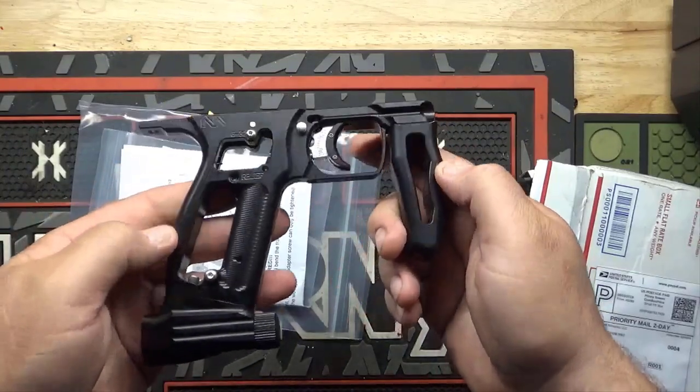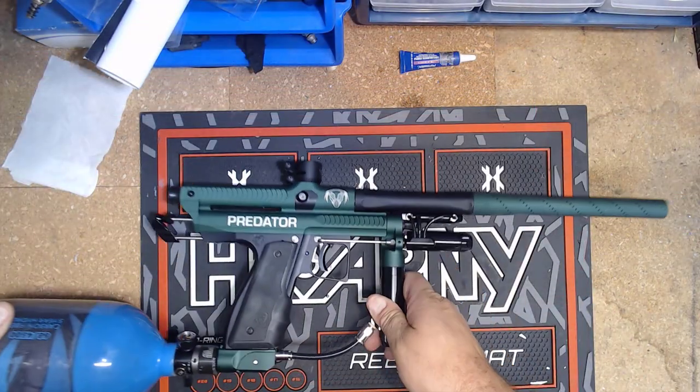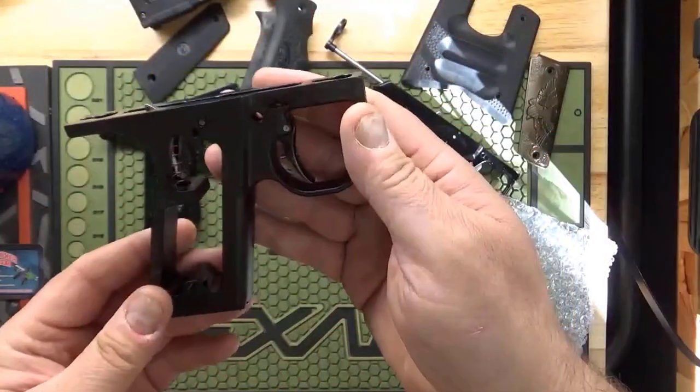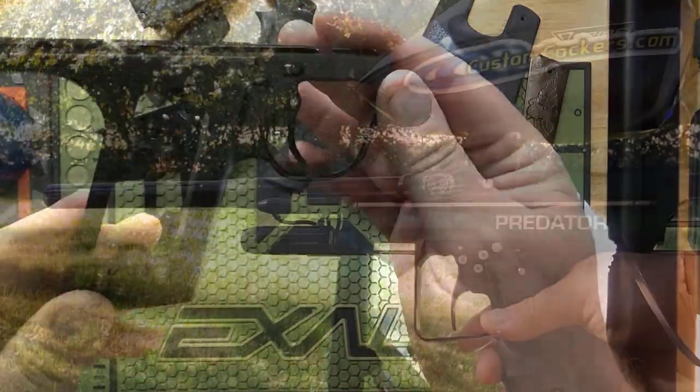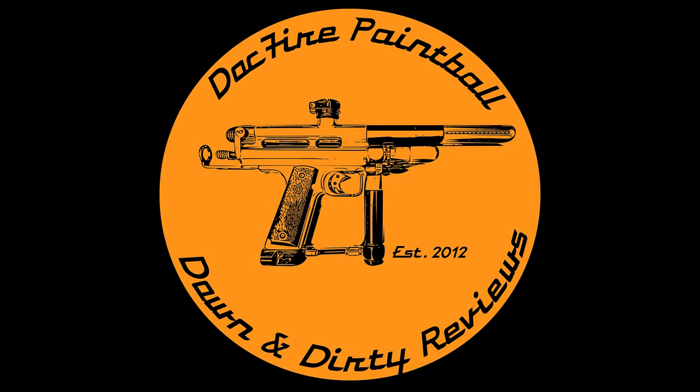Hey everyone, it's DocFire and welcome to DocFire's Down and Dirty Reviews. If you're looking for unbiased reviews on AutoCocker parts and markers, well you've come to the right place, because I have to buy this stuff out of my own pocket. Enjoy the show and if you have a good time here, do me a favor, hit that like and subscribe button. Have a good one.